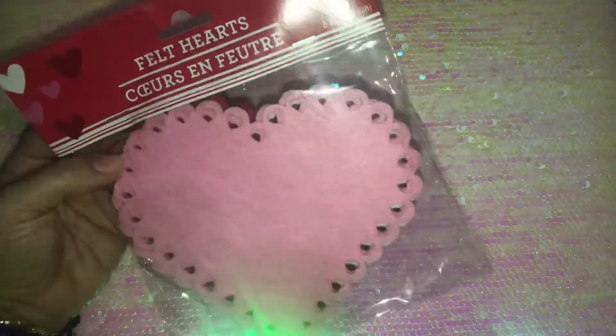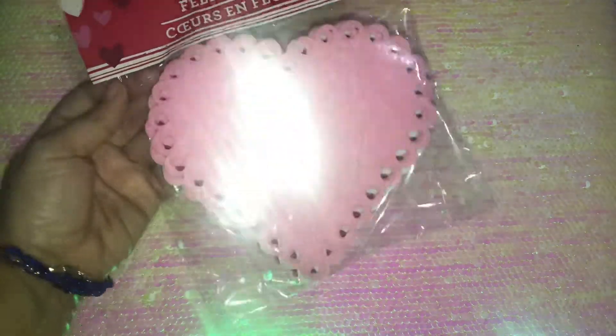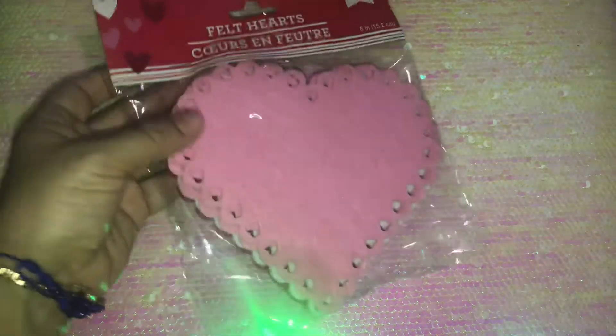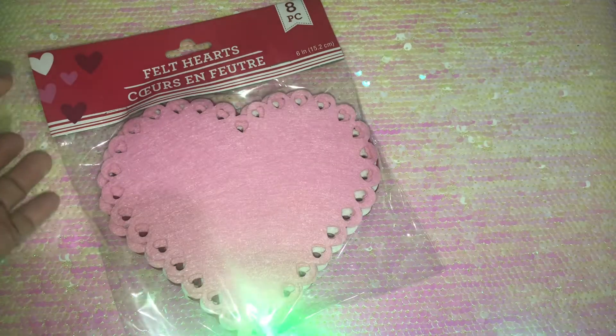Then I also saw this style — the short scalloped ones — in pink, white, and red. This is the 48-piece set. I'll be using these also for garland or for decoration purposes.